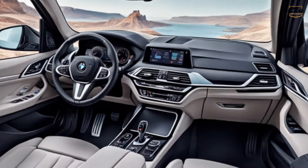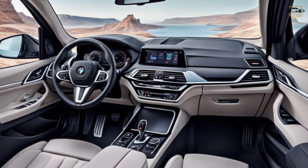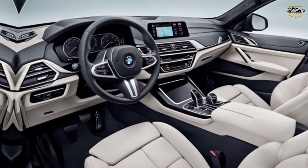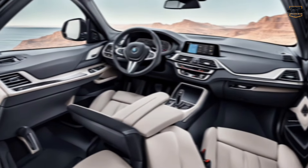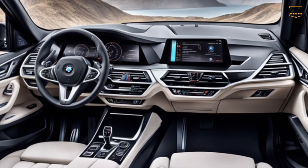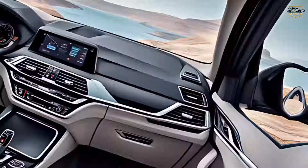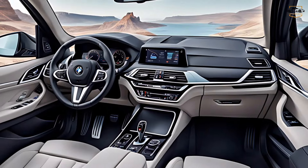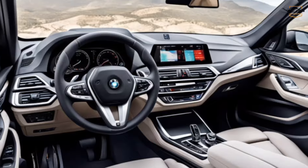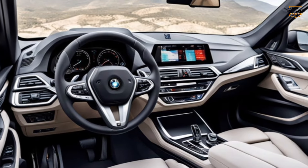But the upgrades aren't just skin deep. Step inside the 2025 X3 and you'll find a completely redesigned interior with a focus on luxury and technology. Expect a minimalist design with a panoramic sunroof and high-quality materials throughout. The centerpiece is a new, larger infotainment screen with BMW's latest iDrive system — this intuitive system puts everything you need at your fingertips, from navigation to climate control.